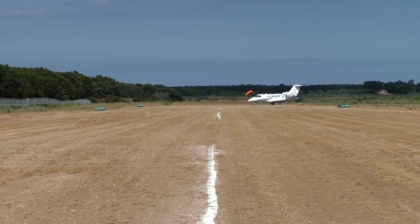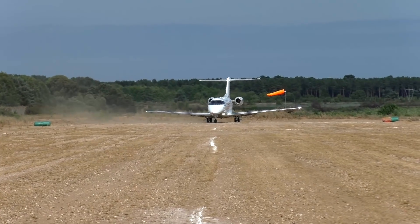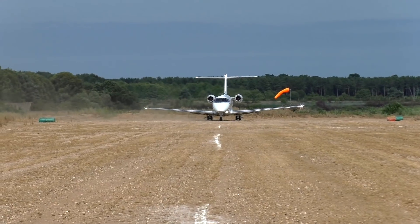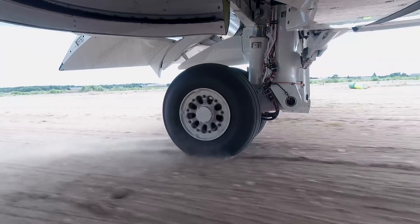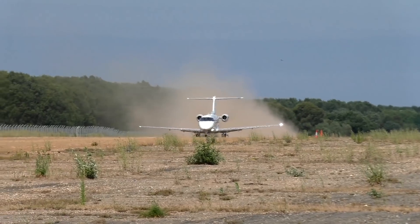Pilatus' PC-24 jet has made its first landing on an unpaved runway during a program of post-certification tests at Woodbridge Airfield near London. The aircraft achieved EASA and FAA certification in December 2017.